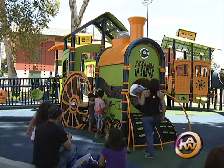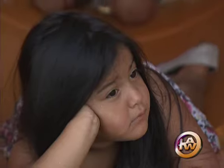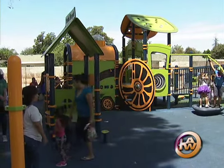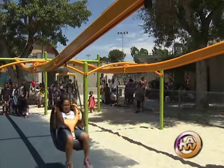Families in Panorama City are getting on board as they celebrate new improvements in their neighborhood recreation center. This new green and yellow makeshift train has just arrived at its new home at the Sepulveda Rec Center, and the neighborhood kids didn't waste any time climbing on board. The train is part of a newly completed play area for kids in Panorama City.